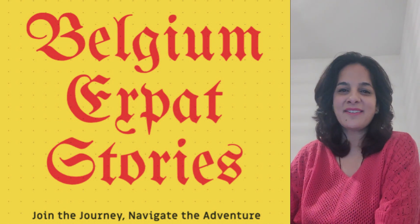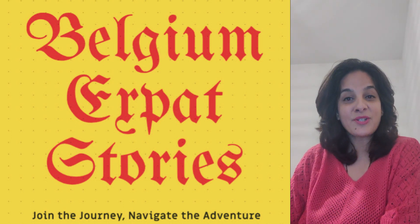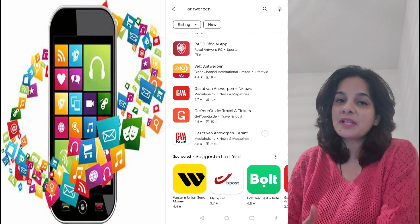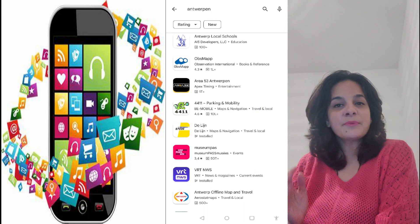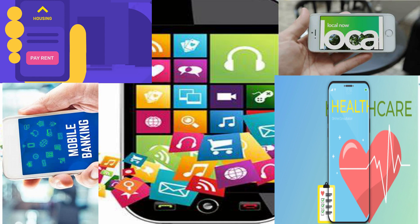Hello everyone, welcome back to my channel. Thank you for liking my videos. Today we are going to discuss another important topic — important apps that should be on your mobile phone if you wish to live in Belgium or in Antwerp. I've divided the apps into various areas like housing, banking, and entertainment, and we are going to pick the sections one by one and discuss about the app in detail.